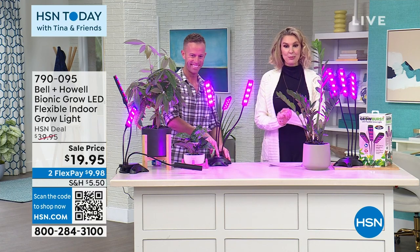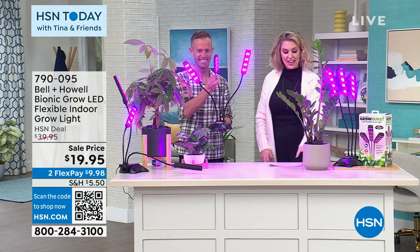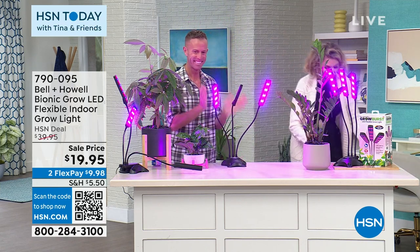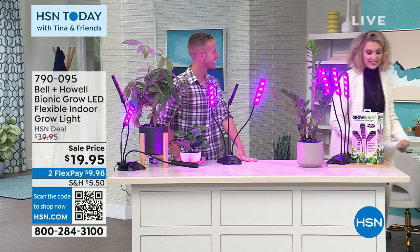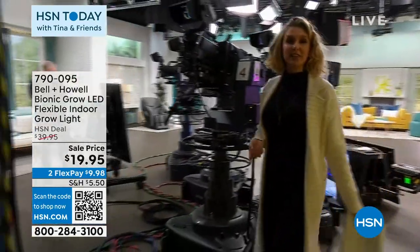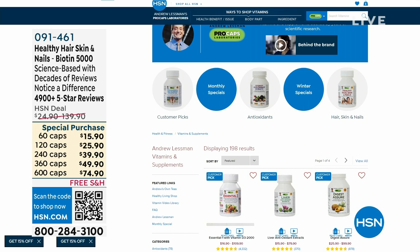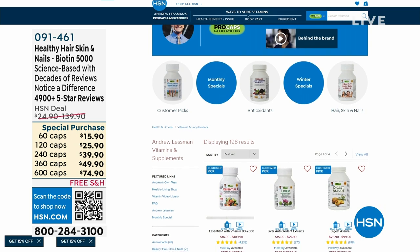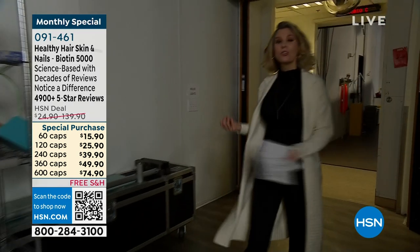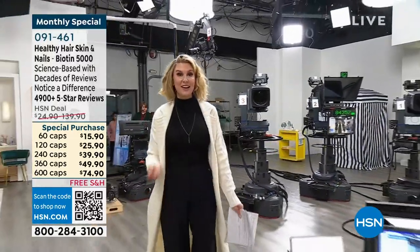Please check out our Andrew Lesman products on HSN.com — we have free shipping, so you've got to love that, and so many monthly specials. If you are someone who is interested in healthier hair, healthier nails, a better more functional gut system — all of these things — Andrew Lesman is the expert and we know him, we trust him, we love him. But right now we're giving you free shipping and wonderful monthly specials.